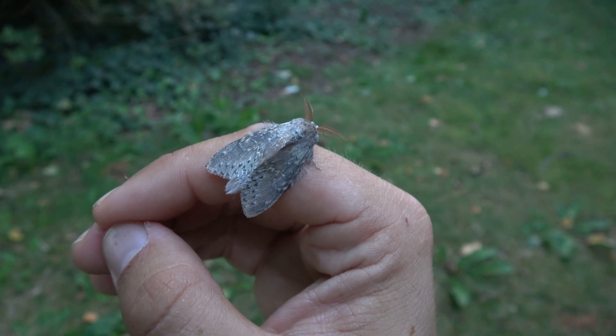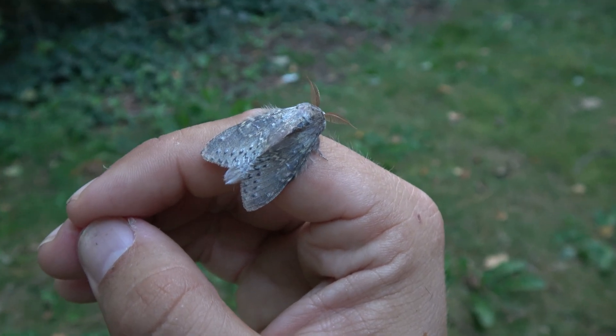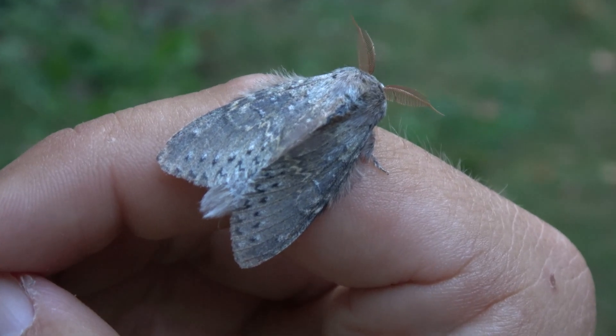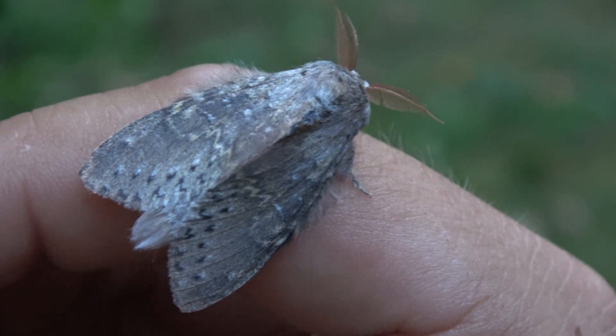The lobster moth is found in Europe and temperate Asia. These moths live for a short time — only about a week. They do not have a functioning mouth and cannot feed themselves; they're essentially doomed to starve, as sad as that may sound.